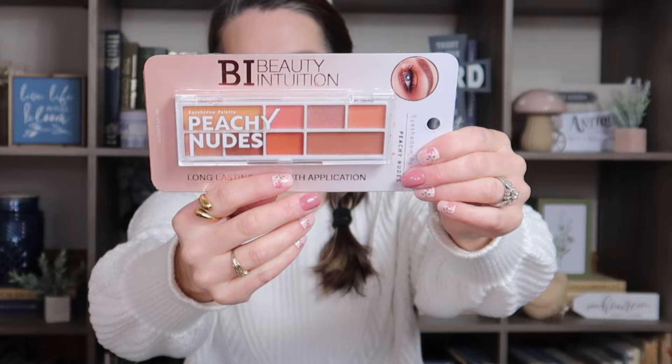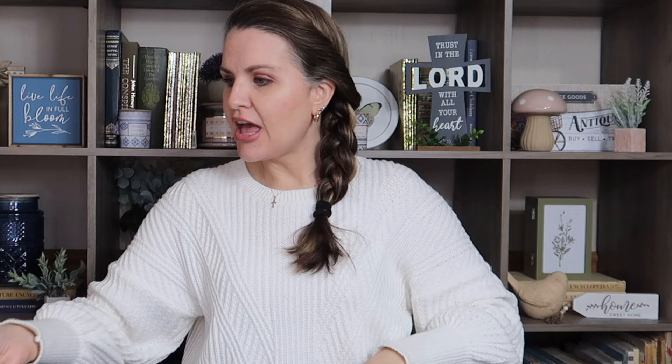Down the beauty aisle, I picked up something by BI — Beauty Intuition. I've been seeing some new things come from their line. This is an eyeshadow palette in peachy nudes. I think these colors are so pretty — really natural looking. I'm not sure yet how they blend, but I love these natural shades.